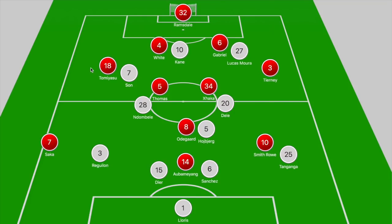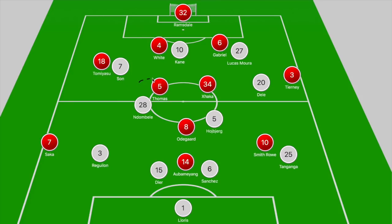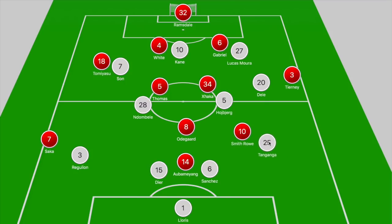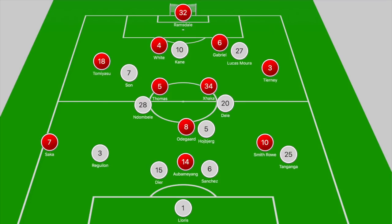From Spurs out of possession, they were looking to press higher up the pitch. Kane and Lucas Moura stepped out to Gabriel and White, with Son pushing out to Tomiyasu, and Dele Alli shifting across to close down Tierney to cover for Lucas Moura. What you end up seeing in that zone is a 3v2, because you have Hojbjerg having to deal with Odegaard, leaving Xhaka and Thomas Partey in that midfield zone with only Ndombele looking to step forward.